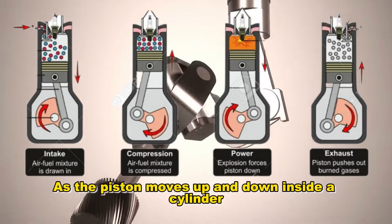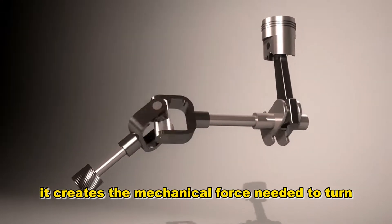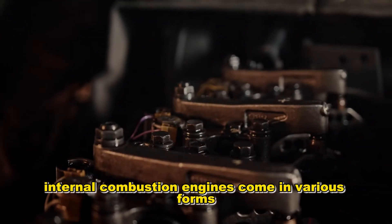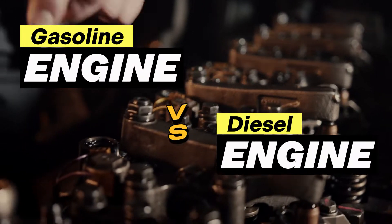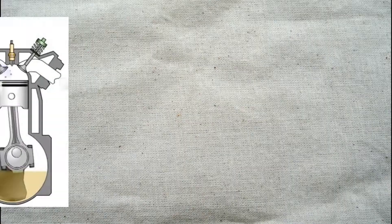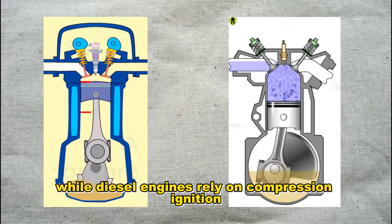As the piston moves up and down inside a cylinder, it creates the mechanical force needed to turn the wheels of a vehicle. Internal combustion engines come in various forms, with the two most common types being gasoline and diesel engines. The key difference lies in how they ignite the fuel: gasoline engines use spark plugs, while diesel engines rely on compression ignition.